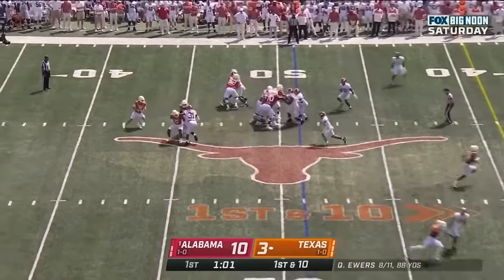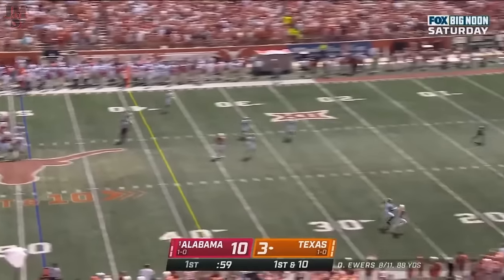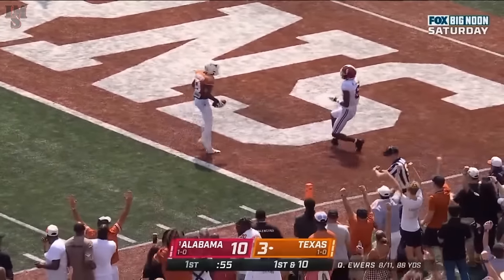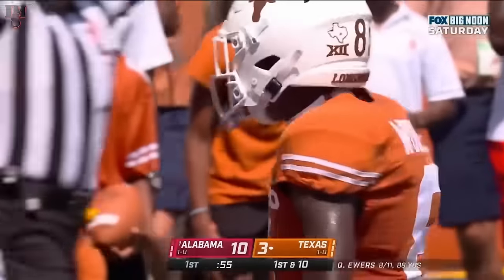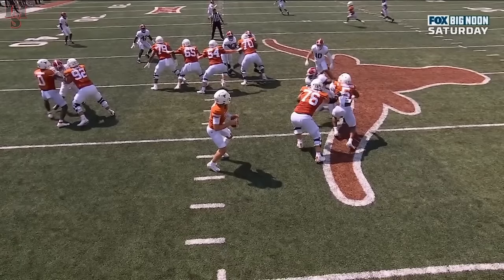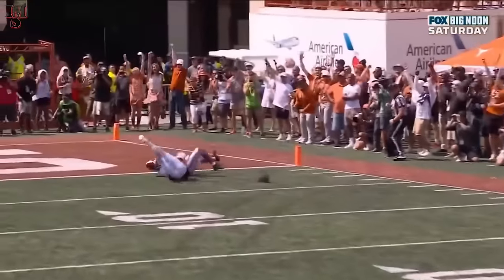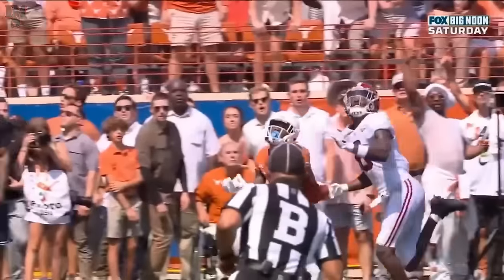Worthy in motion — he's a danger. Here's Ewers, winds up, lets it go. Worthy! Oh! He got it inside the five! First start. Look at where the receivers are — he just lets this one go down the field. You talk about trusting the shot downfield, and there's Worthy and his speed showing up. And he beats Kyrie Jackson down the field.